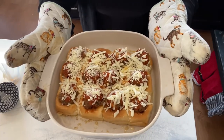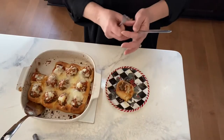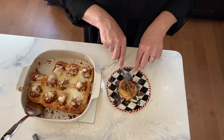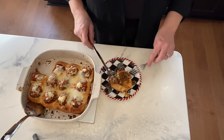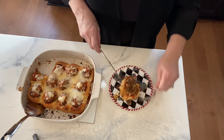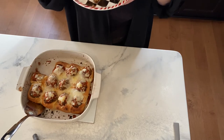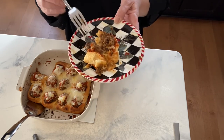Into the oven for about 20 minutes — I'll let you know exactly how long once we're there. Cut it out of there without destroying it. Looks really good! Now let's cut it. You could serve this with a side of marinara if your guests would like more sauce. I'm going to try it without. Hot. Really good — the buns are crispy and a perfect amount of everything.